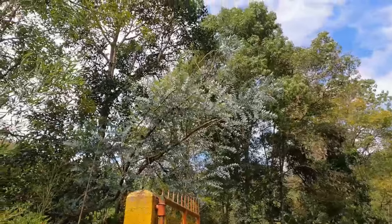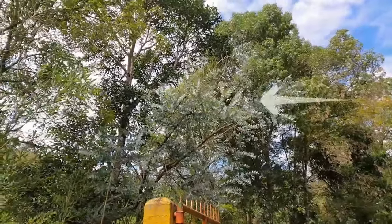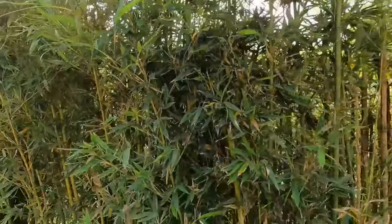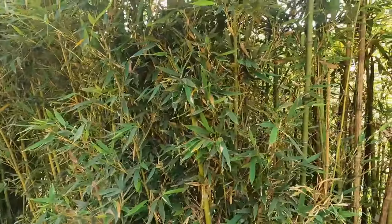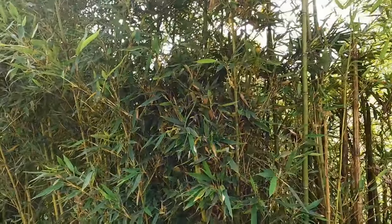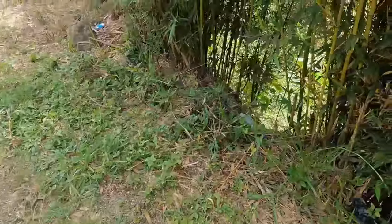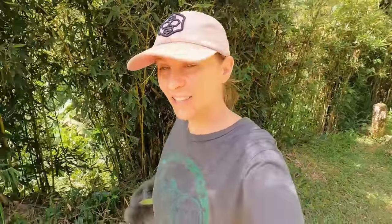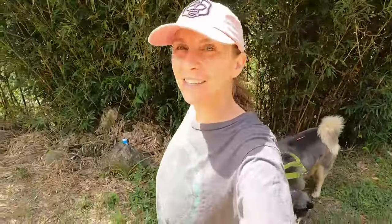That right there is a eucalyptus tree. And these are the guadua trees — they look like bamboo but they're guadua. You can hear a river down there. In Colombia there's always rivers because it's so lush and green.